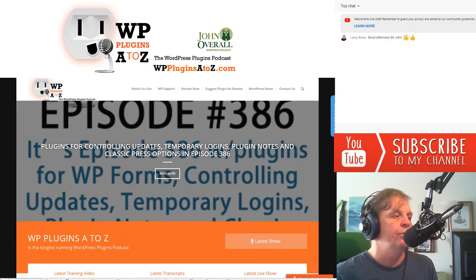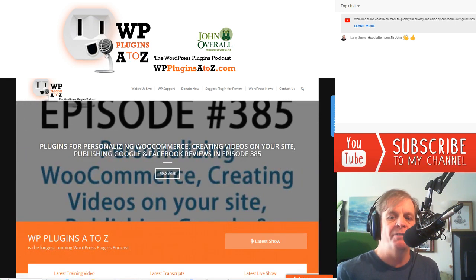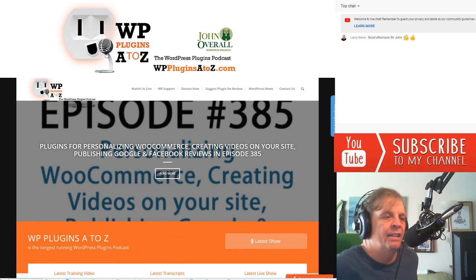You can subscribe to the show over at WPPluginsAtoZ.com, or on Twitter at WPPluginsAtoZ, and follow us on our Facebook page, and subscribe to the newsletter over on the WPPluginsAtoZ.com website.